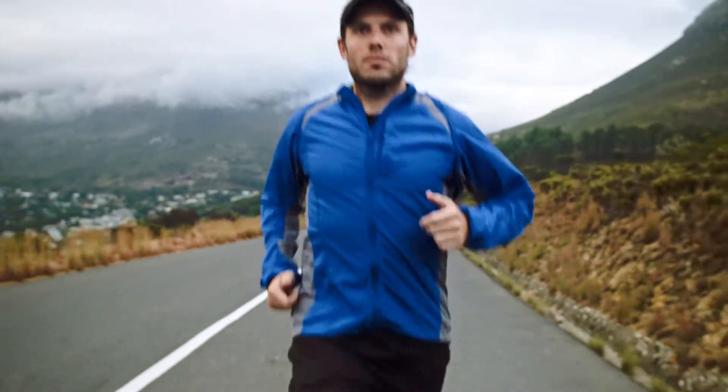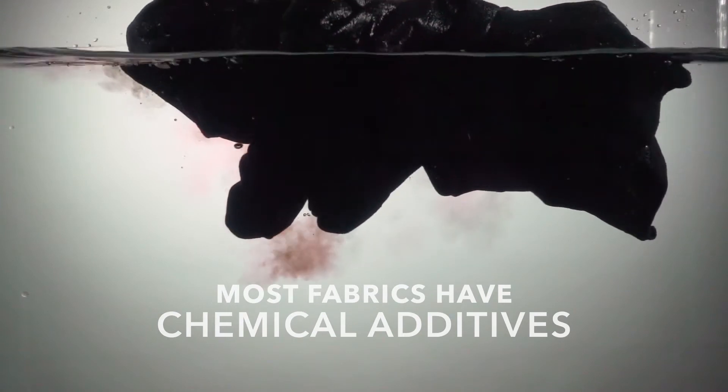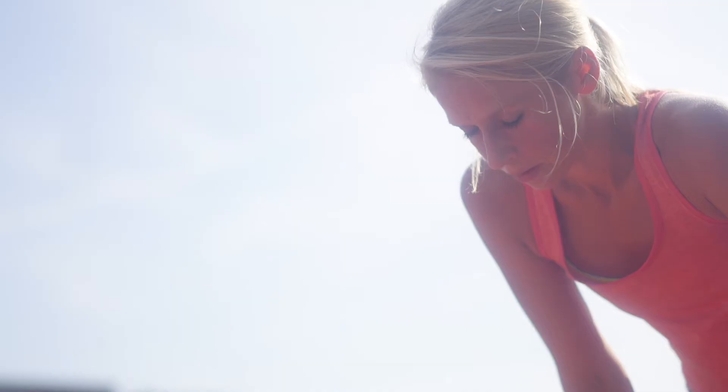The vast majority of fabrics out there that provide a cooling effect are covered in some type of chemical. A lot of technologies have issues because it all washes out. I've even had brands that use these competitive technologies say, yeah, after two washes it just doesn't work. So you're paying a fairly significant sum of money for a garment that ultimately will not deliver on the benefits it's supposed to provide.